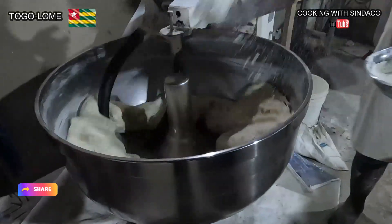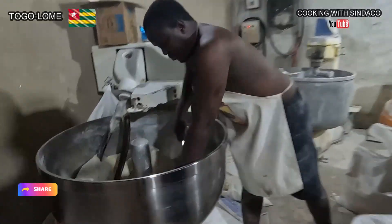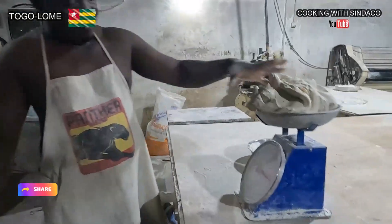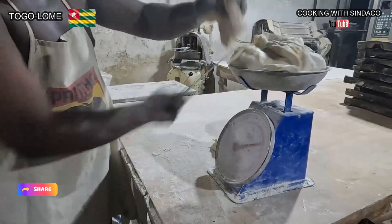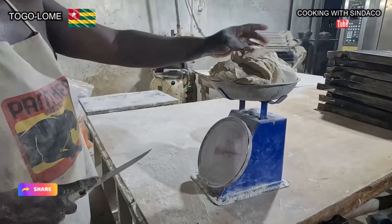These portions undergo machine cutting and rolling. This is how they chop it — almost four kilos each.